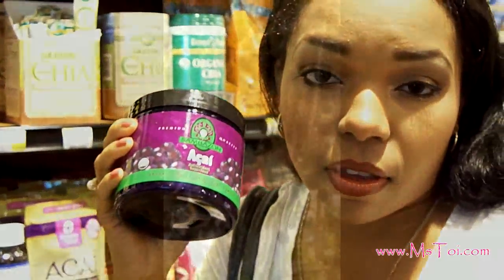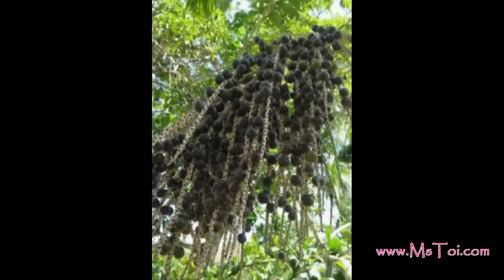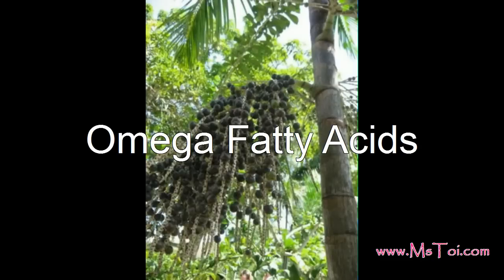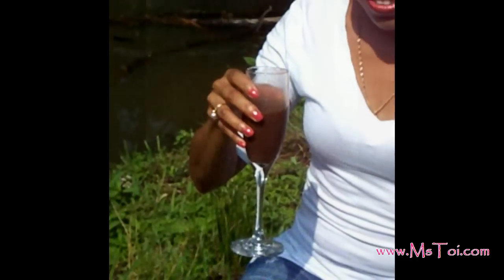Another excellent berry full of antioxidants is the acai berry. The acai berry is native to Brazil and it's harvested from the Amazonian rainforest. It is one of the richest sources of antioxidants and it's also an excellent source of omega fatty acids, so it's perfect for preventing premature aging. I always mix acai into my smoothies.